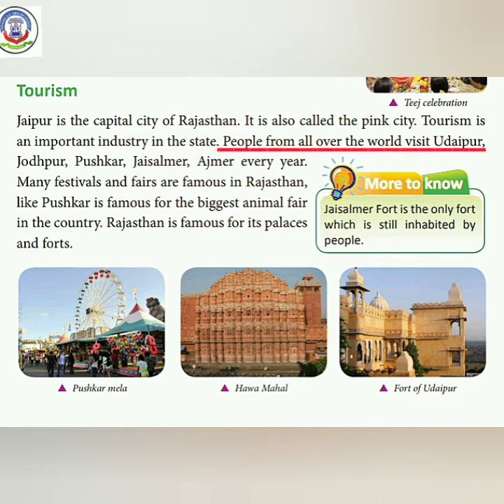People from all over the world visit Udaipur, Jodhpur, Pushkar, Jaisalmer, and Ajmer every year.